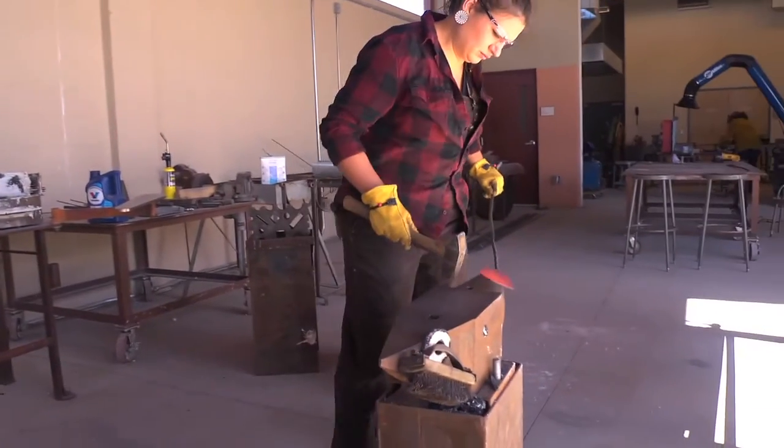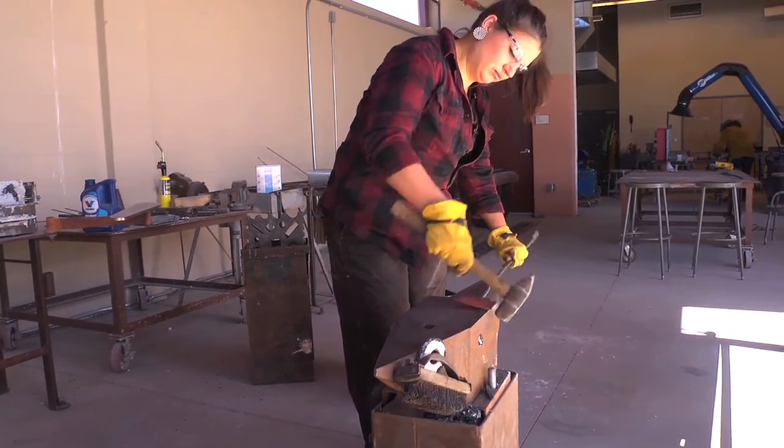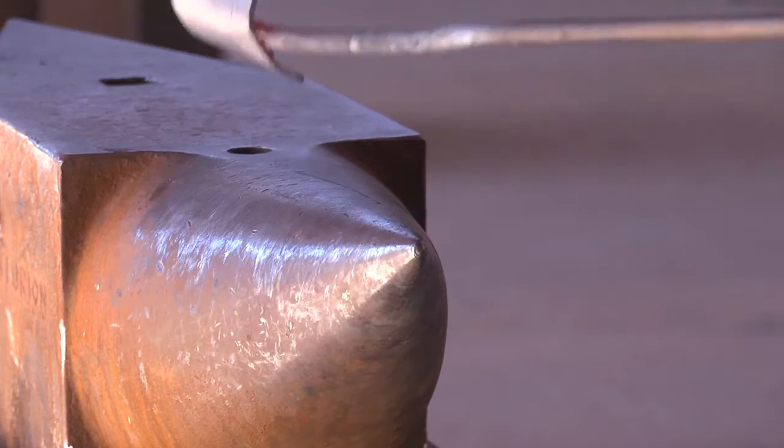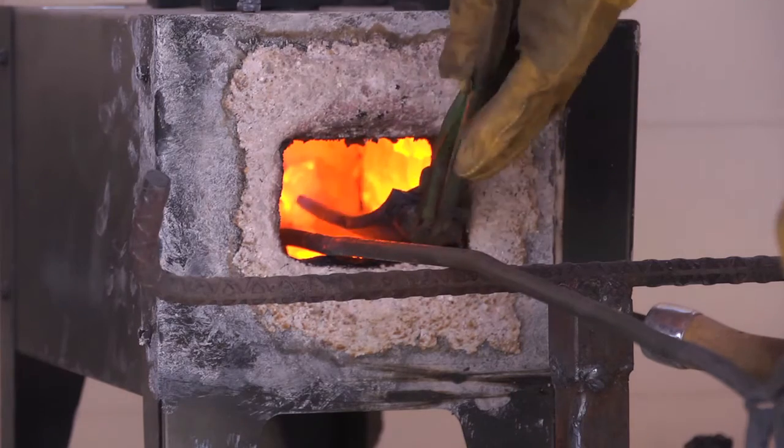I wanted to forge all of the steel. You take different types of steel and you stack them, forge weld them, and then twist them or create a pattern within them.